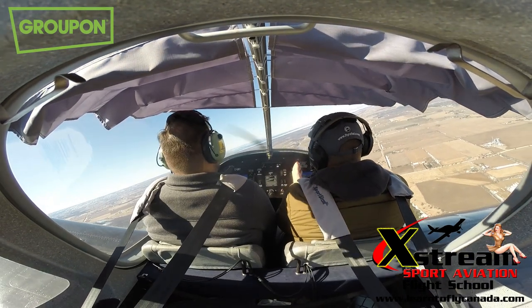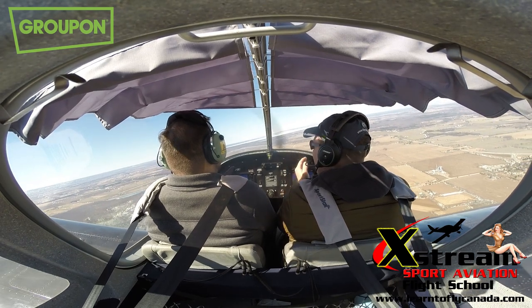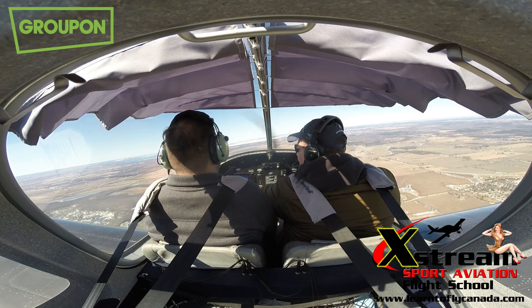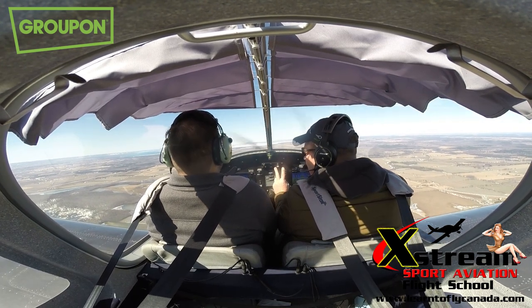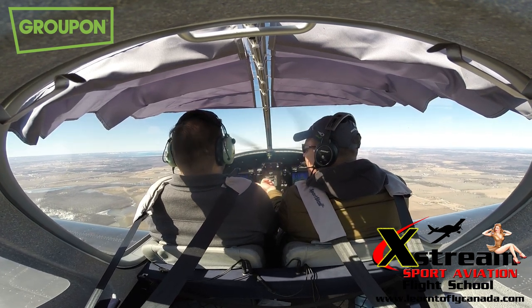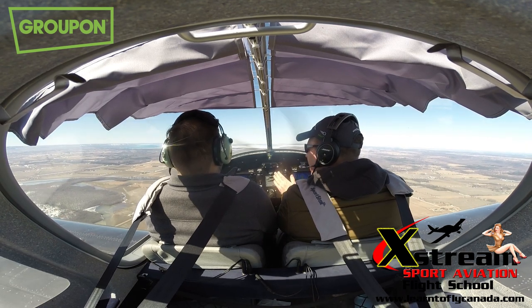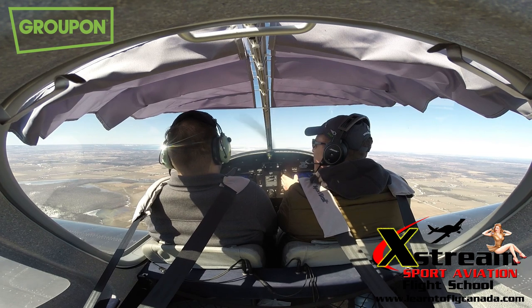The thing that tells us where our tail is, is this little ball. If the ball is in between those two little marks, that means the tail is following the nose. Right now it's a little bit off to the left, so we've got to push our left foot down to straighten it. It's always going to bounce around — you're never going to get it perfect.